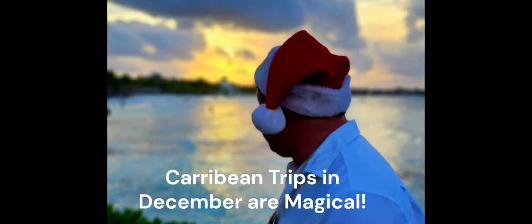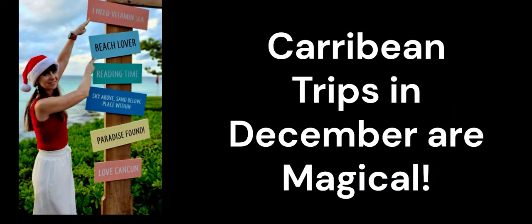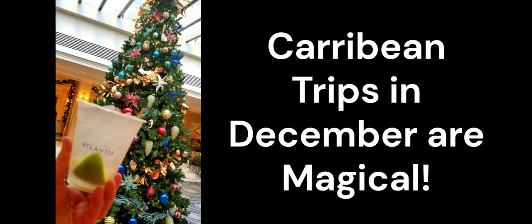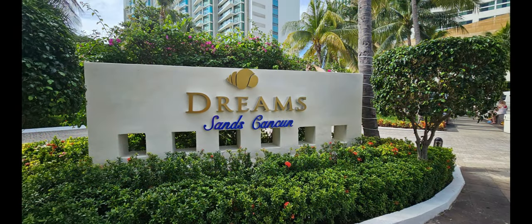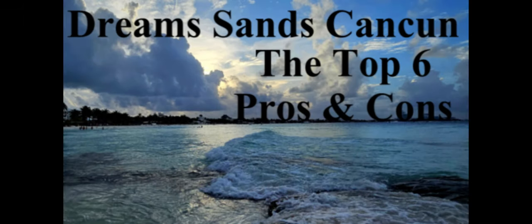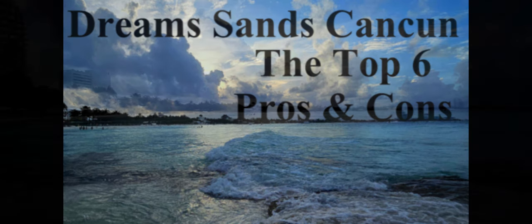If you have not visited Cancun or other locations in the Caribbean in the month of December, I think you're missing out. There's just something magical about being on a beach resort with Christmas trees in the lobby and Christmas decorations throughout the resort, all while your friends and family are freezing their butts off back home. Last year in December we stayed in the North Hotel Zone at the Dream Sands Cancun. If you're interested, check out our video on the top pros and cons of the Dream Sands Cancun after viewing this video.